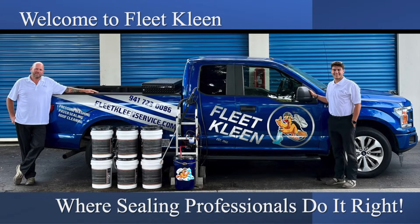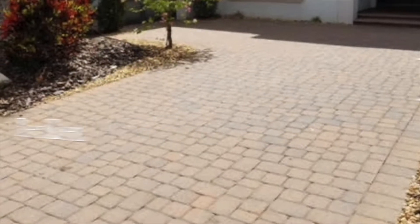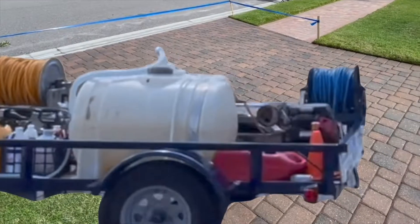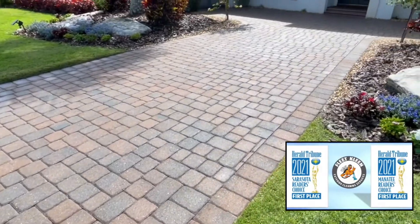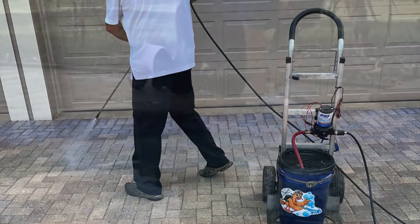Welcome to Fleet Clean, where sealing professionals do it right. At Fleet Clean, our customers enjoy a higher standard of pressure cleaning and paver sealing. Voted number one in both Sarasota and Manatee counties for two years in a row, here are just a few of the differences you can expect from Fleet Clean.